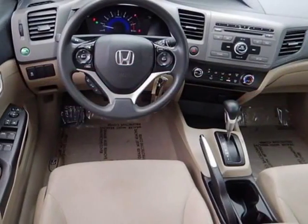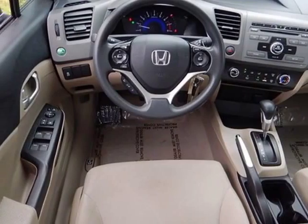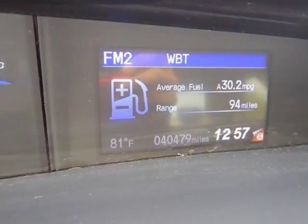Additional options for this vehicle include power locks, CD player, sunroof, and driver airbag.